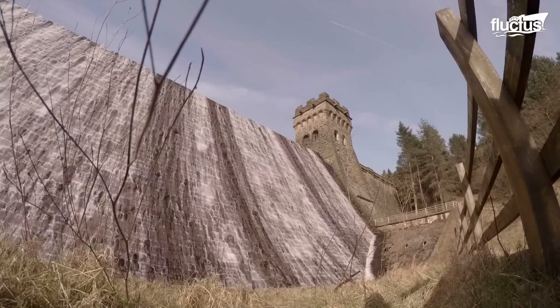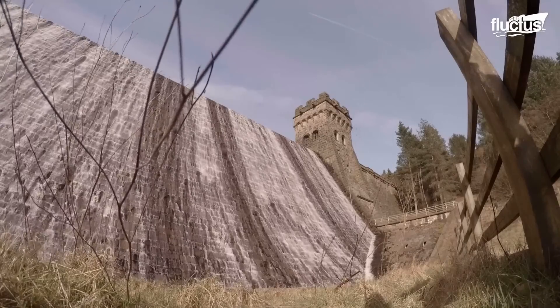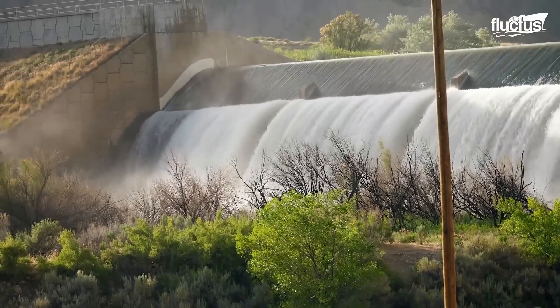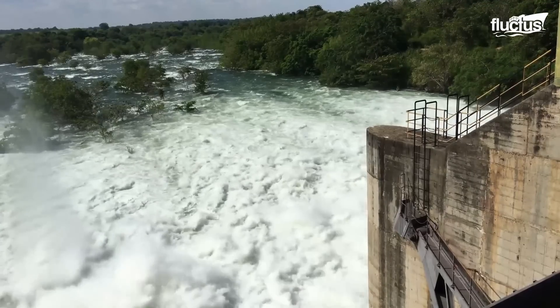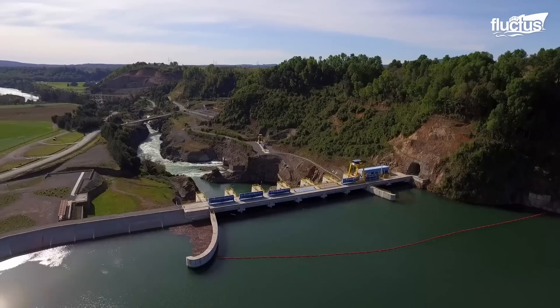Lastly, roller compacted concrete, RCC dams employ a special compacted concrete mix. Each of these dams serves a distinct purpose, ensuring effective water management in diverse environments.